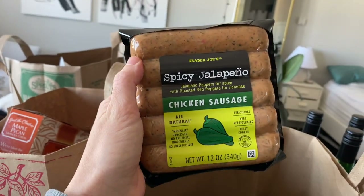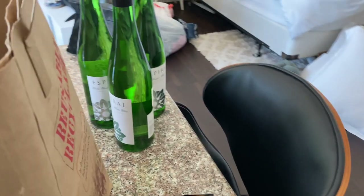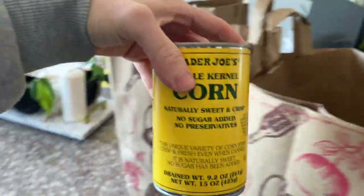These are the sausages that I use for my rice bowls all the time. I hate cooking, so I like anything that's really easy to cook. I got this one, which I've never tried before — I wanted to try something new — and then I got two of those.